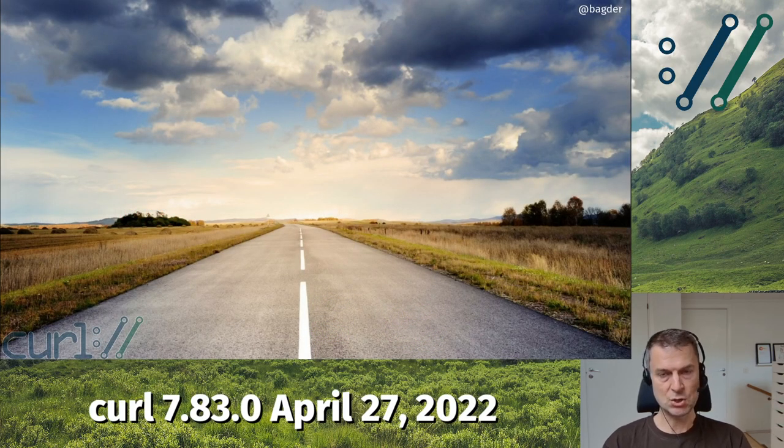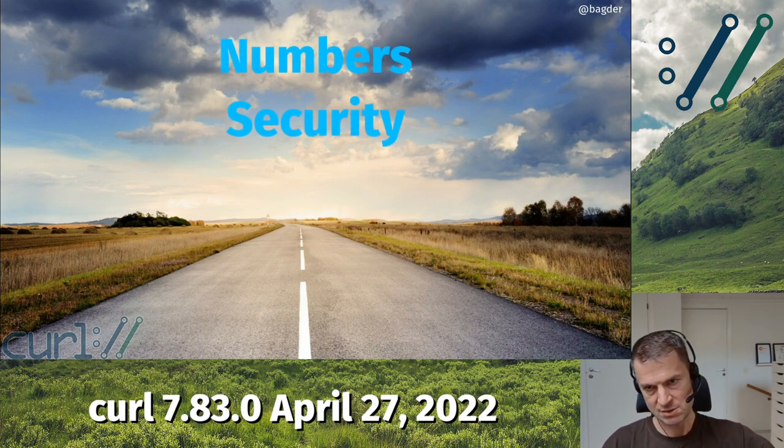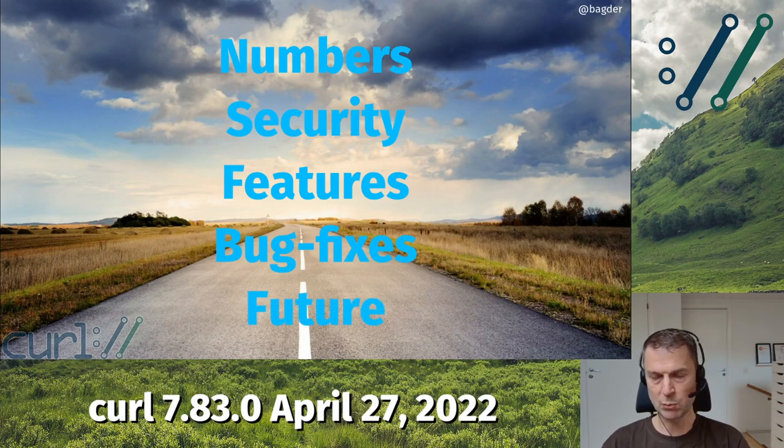I'm going to do this presentation in my ordinary way. I've tried to do this every time: talk about some numbers for this cycle, some security details or security advisories we have published, some of the new features in this release, some of my favorite bug fixes we did, and something about what we have pending going forward. So let's get into the numbers.